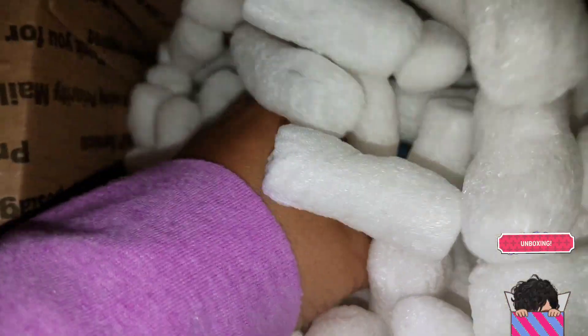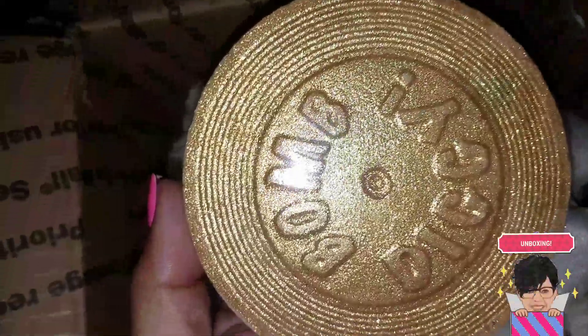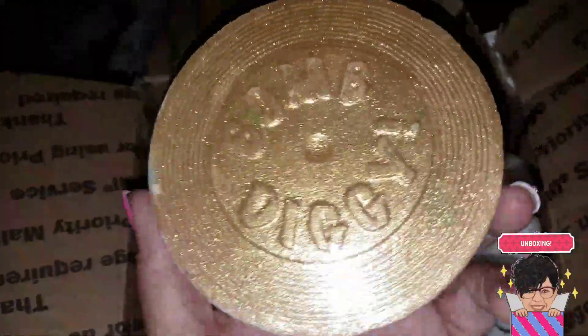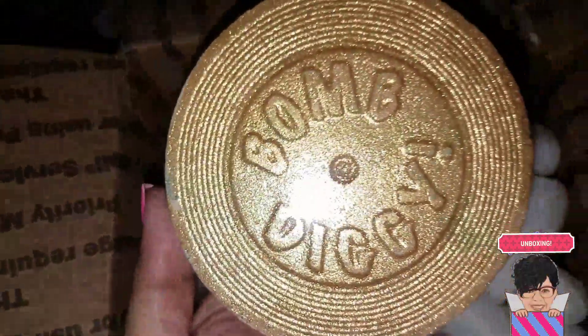Now the items I actually ordered — I'm going to get a sample of this one, this one, and this one. There's no label on it, but I believe this is the Jungle Boogie. Yes, this is the Jungle Boogie bath bomb — it's a newer one. I can smell it right through the packaging and it smells amazing. It is beautiful.